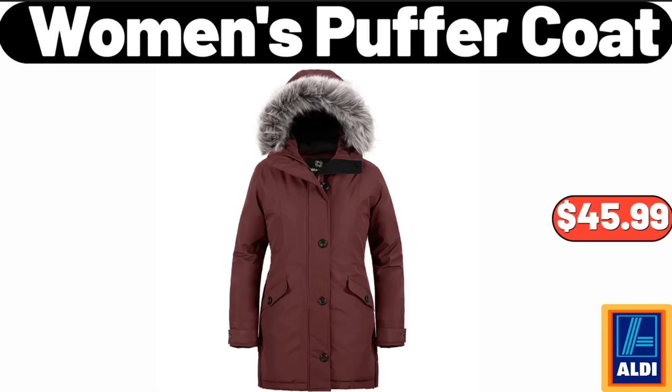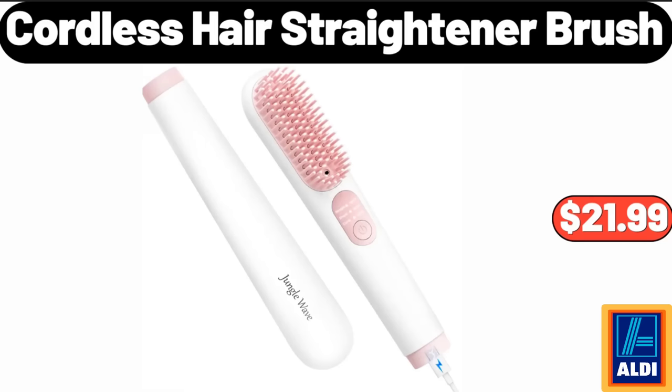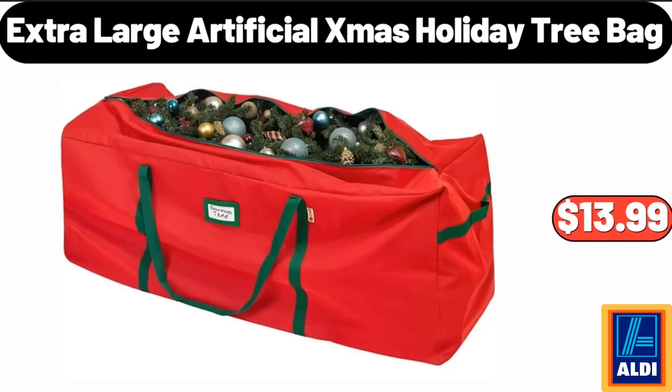Two-pack Merry Christmas hand towel set, $3.99. Cordless hair straightener brush, $21.99. Six-feet pre-lit holiday Christmas pine tree, $74.99. Six-pairs pack women's wool socks, $8.99.